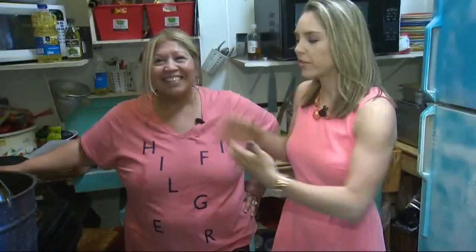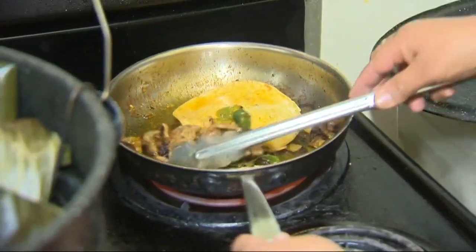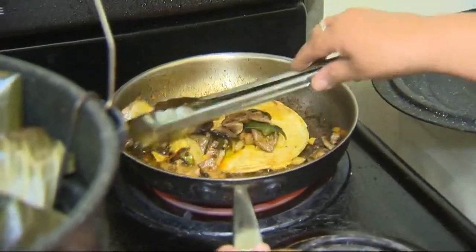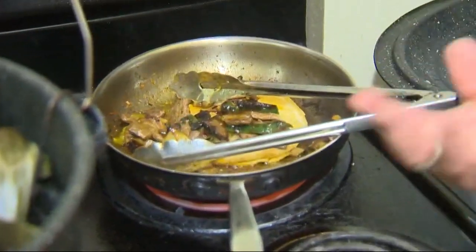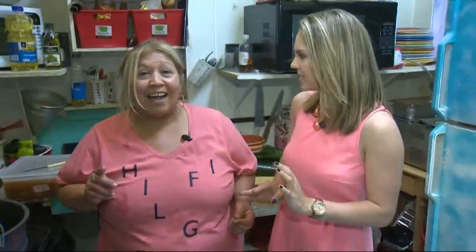Now we are inside the kitchen with Gloria of Gloria's Secret Cafe, of course. You have a lot going on — it is actually lunch rush hour at the moment while we're in here. This is my steak tacos. You guys have one special item just here for Beaverton Restaurant Week. What is it?